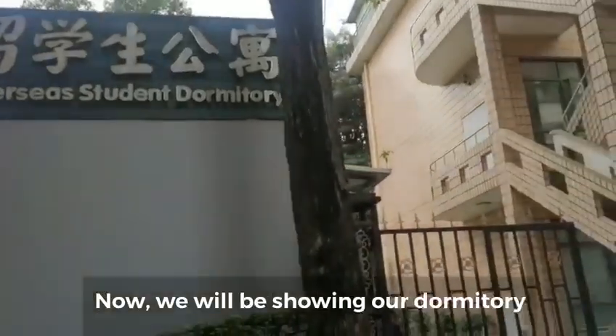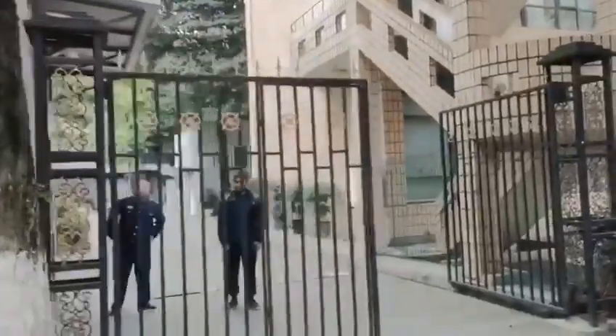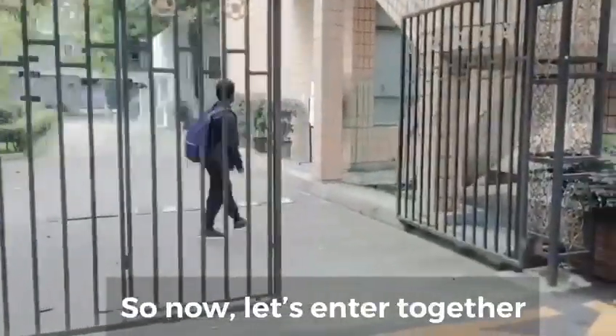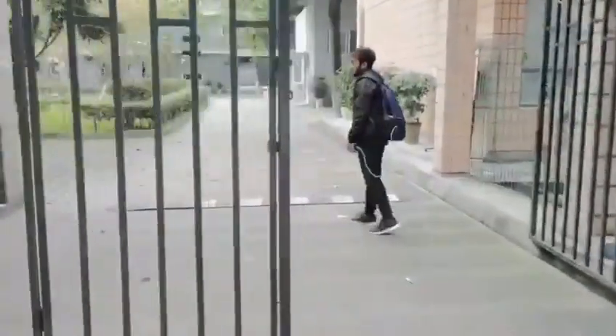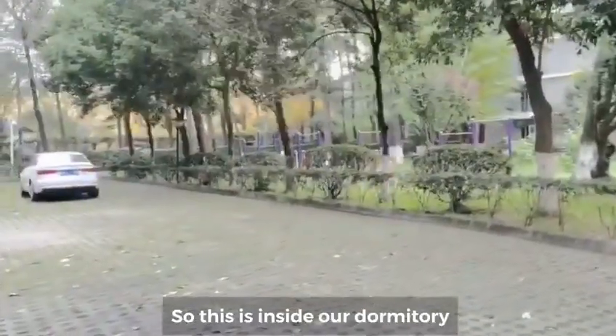We will be showing our dormitory, which is only for overseas students. Let's enter together. This is inside our dormitory.